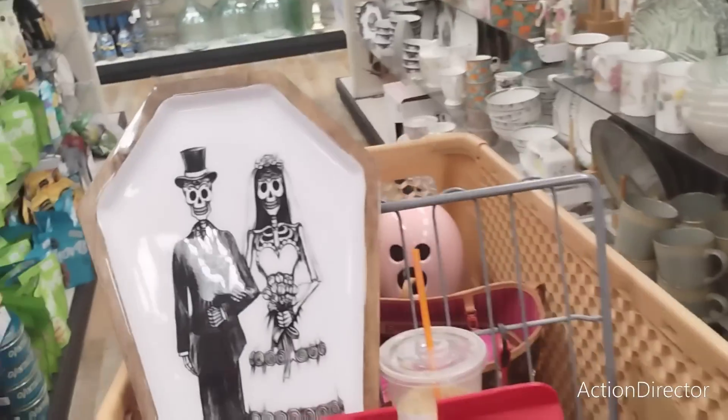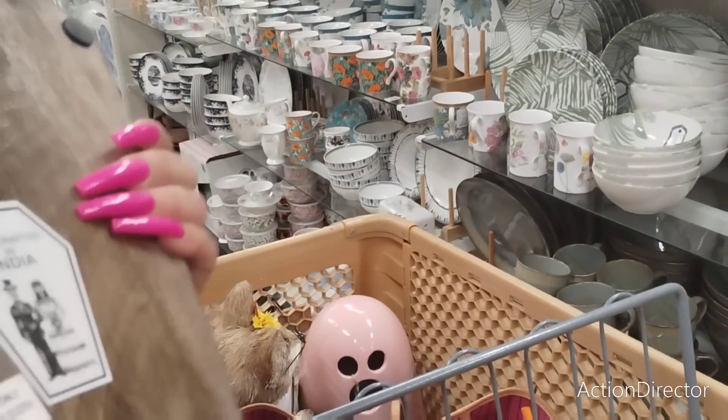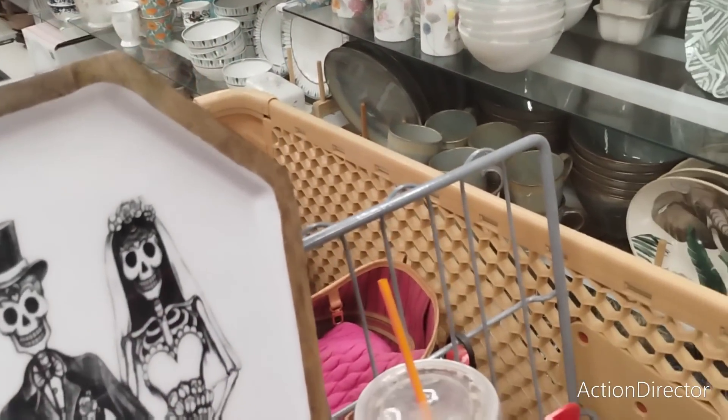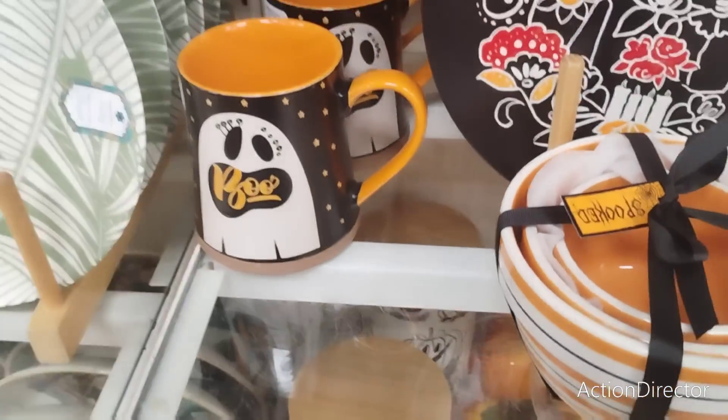I brought this down because I wanted to show you guys how stinking cute this charcuterie board is — made in India, 16.99. No, I'm not getting it, I just wanted to show it to you. Which mug do I want? This is so hard.